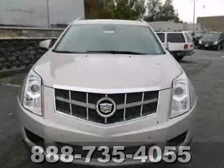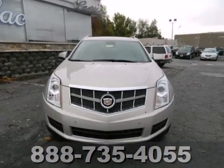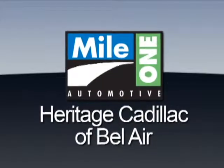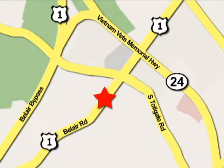Leave it up to Cadillac to improve your everyday life commute. Make this SRX yours today. Mile One Heritage Cadillac of Bel Air is conveniently located at 716 Bel Air Road in Bel Air.